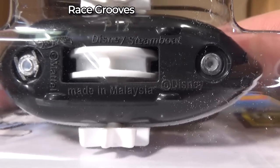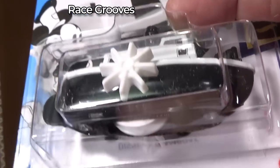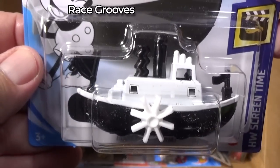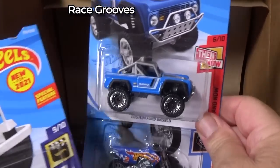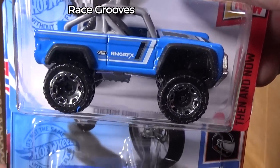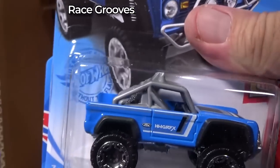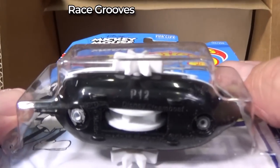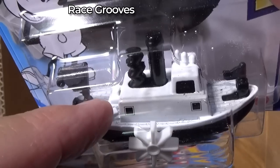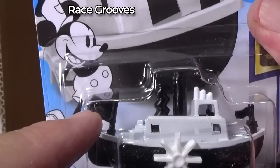Disney Steamboat, made in Malaysia. Anyways, that's how it doesn't have wheels — it has a turnstile on the bottom, and I assume when you roll this, that's going to make it turn. It's a steamboat. So I got one for me — my kids love Disney, so if I found a couple extra I would buy some for my kids too, but I don't need 20 of them. How much of it is plastic? There's the P12 again. I'm guessing that the white part here is metal and everything else is plastic.